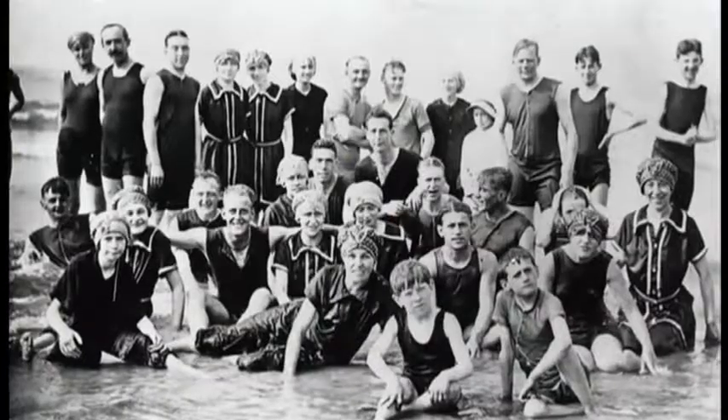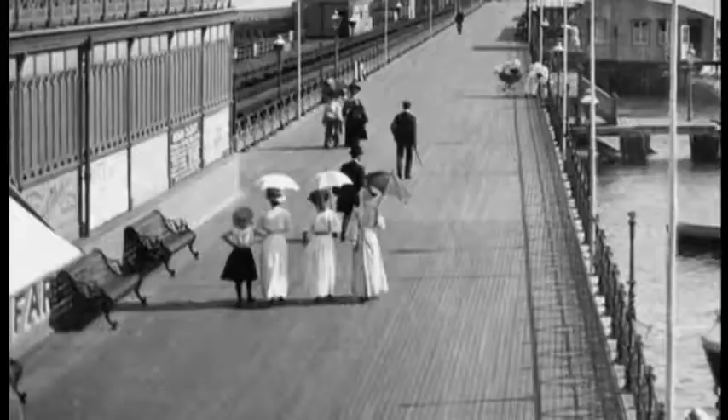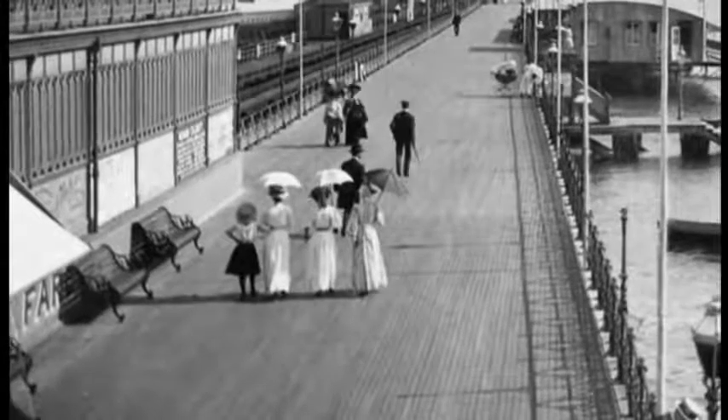And the seaside was definitely the place to go. The Victorians believed that having a dip in the cold, salty water and breathing in the invigorating fresh air had restorative, health-giving qualities. And this in turn gave rise to the golden age of pier building, as seaside towns up and down the country capitalised on this new wave of tourism.